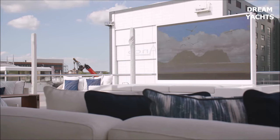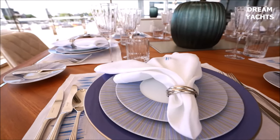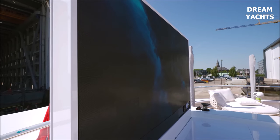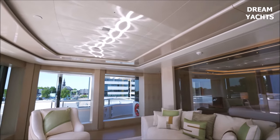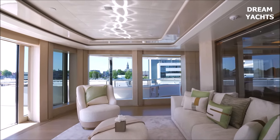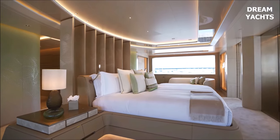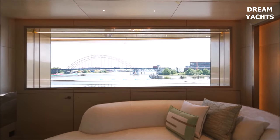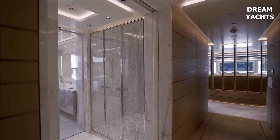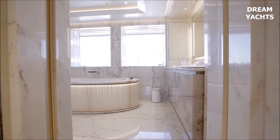A yacht is more than just the materialization of an owner's vision — it has its own character, its own specific habitat, with a unique purpose and story, serving as a remarkable superyacht for decades to come. It is about seeing the potential in existing vessels rather than starting from a blank sheet of paper each time.